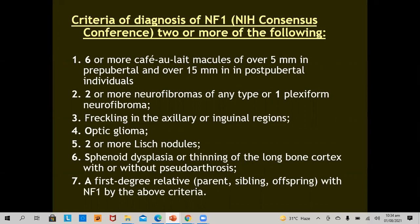The first criterion is six or more café-au-lait macules, which should be over 5 mm in prepubertal children and over 15 mm in post-pubertal individuals. Two or more neurofibromas of any type, or one plexiform neurofibroma. Freckling in the axilla or inguinal region. Optic gliomas. Two or more Lisch nodules. Sphenoidal dysplasia, or thinning of long bone cortex with or without pseudoarthrosis. And a first-degree relative — parent, sibling, or offspring — with neurofibromatosis by the above criteria.